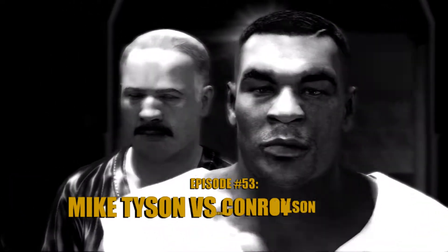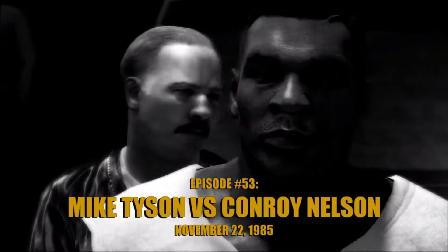We went over the rules in the dressing room. Let's have a good, clean fight. Touch them up.